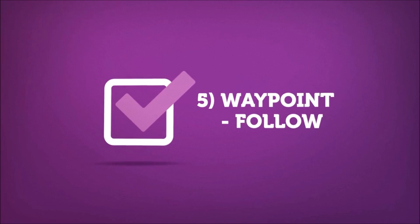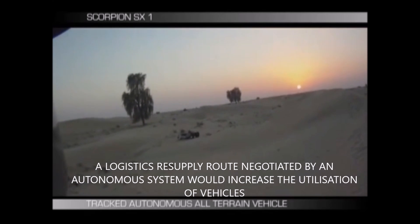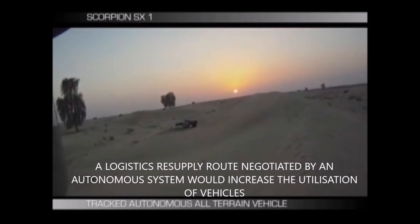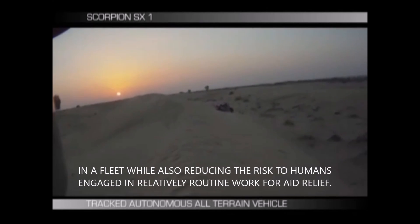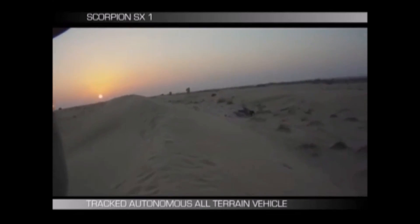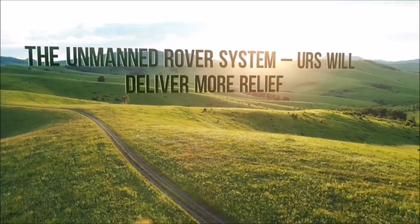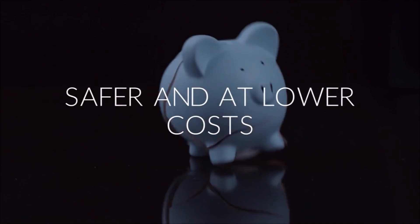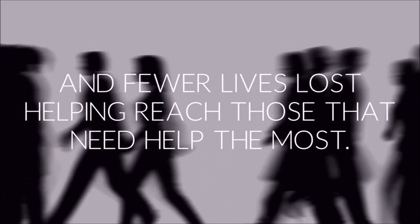Five: waypoint follow. A logistics resupply route negotiated by an autonomous system would increase the utilization of vehicles in a fleet, while also reducing the risk to humans engaged in relatively routine work for aid relief. The unmanned rover system, URS, will deliver more relief, safer and at lower costs and fewer lives lost, helping reach those that need help the most.